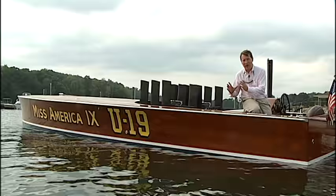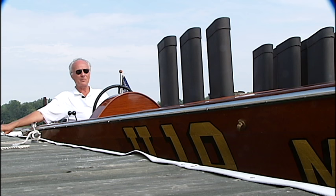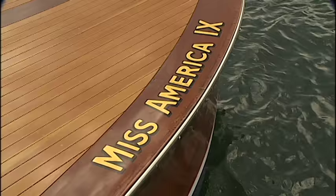Charles tells me that when he first saw this boat in a warehouse in Elginac, Michigan, it was in terrible shape. But he told the guy if he ever wanted to sell it, he'd buy it. Two years later, the man called.